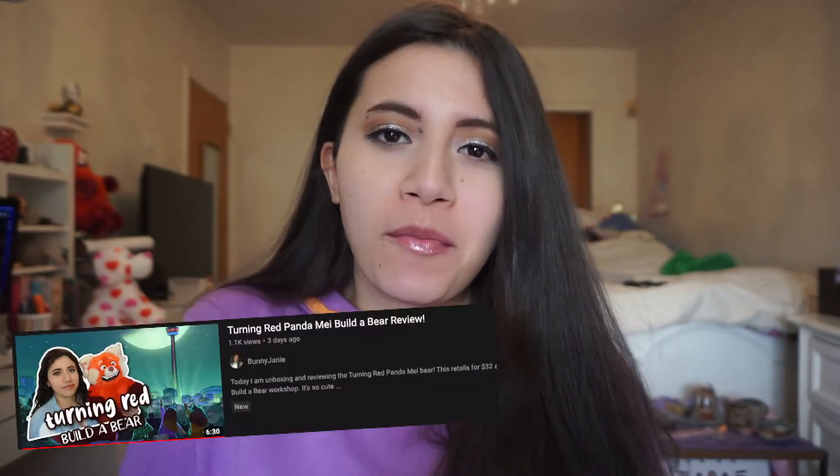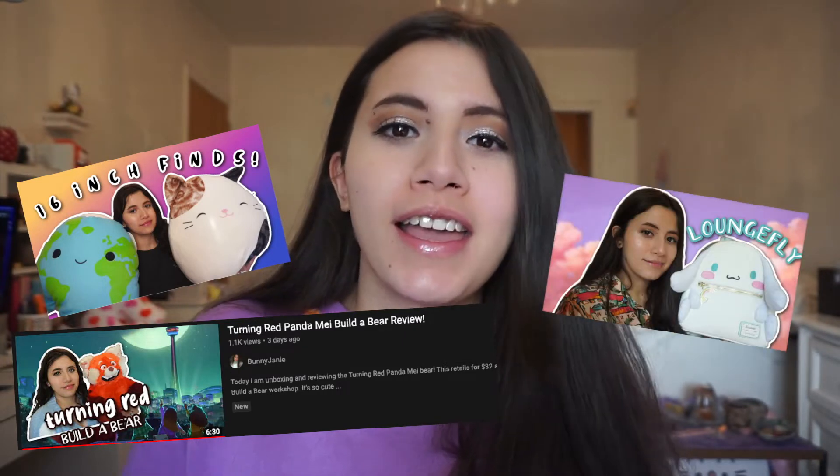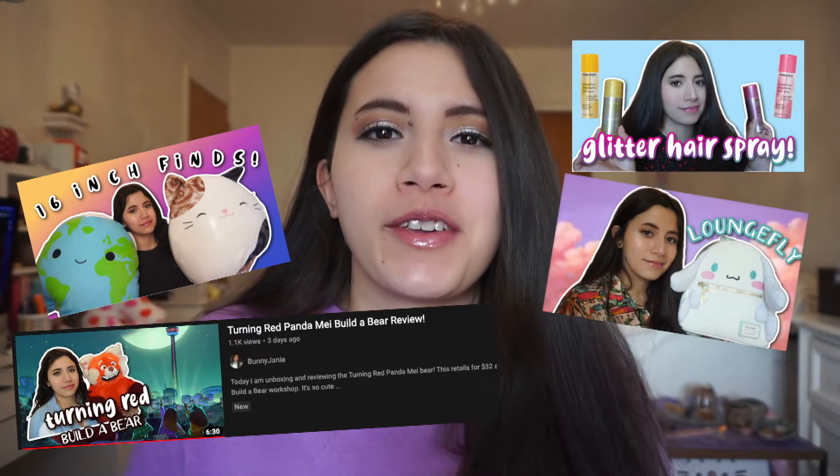Hello friends, welcome to my channel. My name is Janie. On this channel, I do a little bit of Build-A-Bear videos, Squishmallows, occasionally some Loungefly and hair care and skin care reviews.